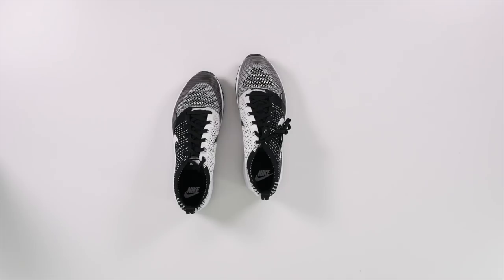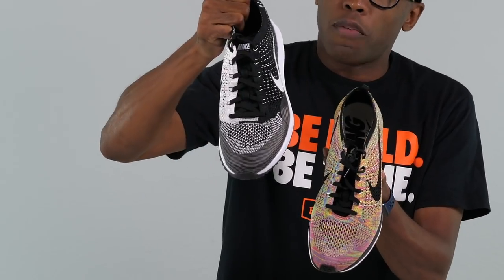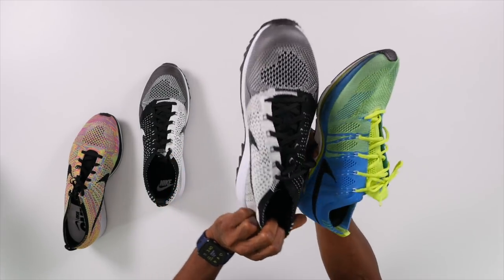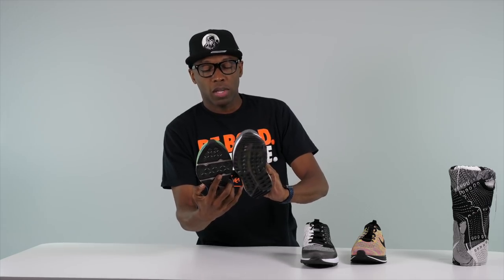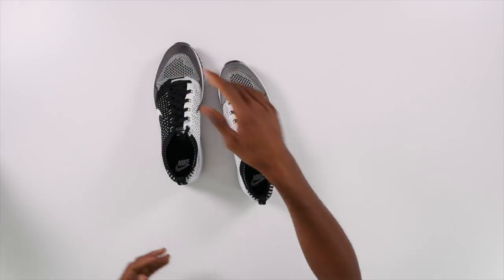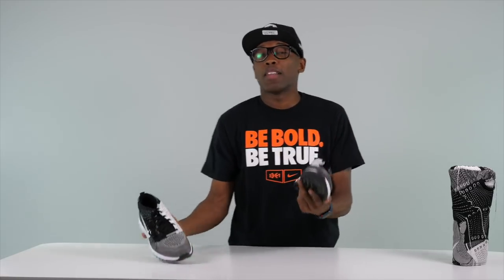Here's the comparison: this is the normal Flyknit Racer, and this is the golf version — definitely a bit more robust and bigger. It's closer to the Flyknit Trainer but the toe is a little bit wider. So you have the Racer, the Trainer, and then the Racer G — the golf version. This is a big execution of Flyknit over the entire upper.